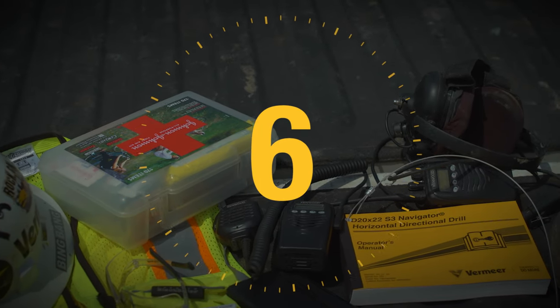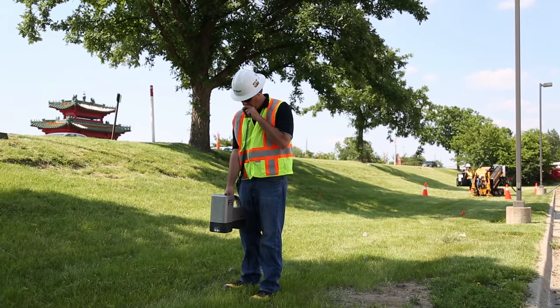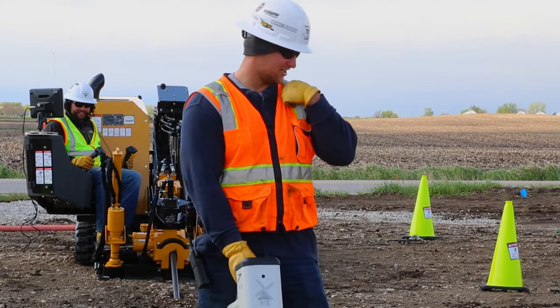Number six is walkie-talkies or two-way radios. Communication is critical on the job site, and to do it as efficiently as possible, everyone needs to have a way to communicate effectively with everyone else.